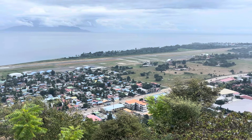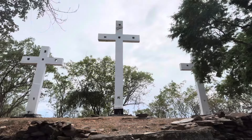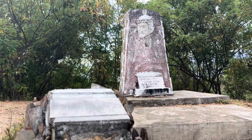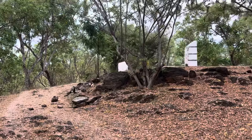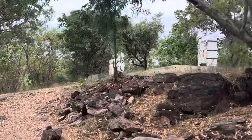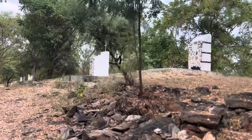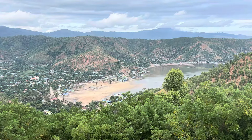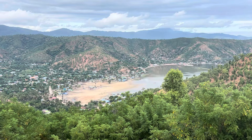They can land in bad weather but they can't land at night. It's rather beautiful up here with the trees and the leaves, and presumably these are stations of the cross. I need to redo the walk when the sun is out because it's quite a spectacular view most of the way around.